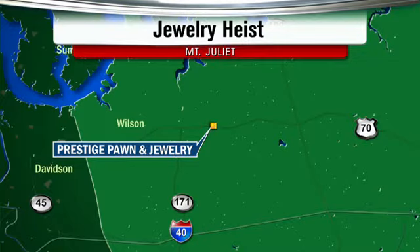As you can see, that's east of Mount Juliet Road, marked as 171 on the map. Paige Hill went to the shop and talked to the owner, who told us how they got inside.